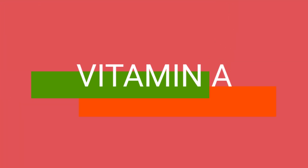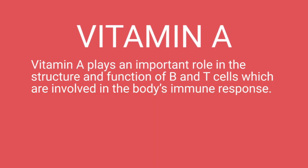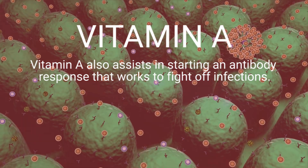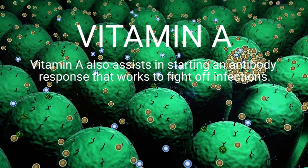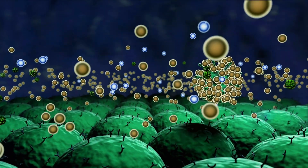The next vitamin that is good for the immune system is Vitamin A. Vitamin A plays an important role in the structure and function of B and T cells, which are involved in the body's immune response. Vitamin A also assists in starting an antibody response that works to fight off infections.